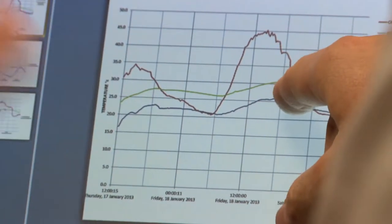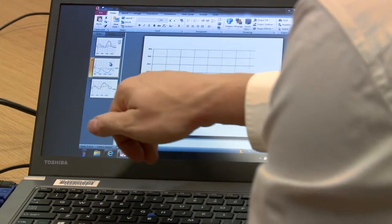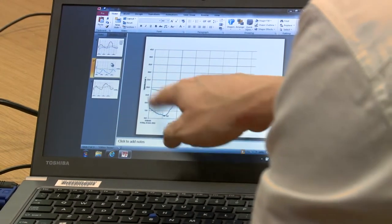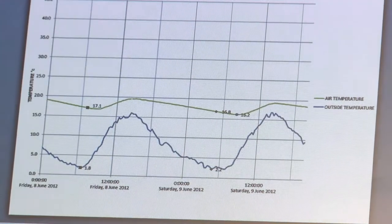So that's summer — how about when it's cold in winter? Sydney is a mixed climate, so it gets very hot but it also gets very cold in western Sydney. In this data, at night time it's getting as low as 1.8 degrees — almost freezing — and inside it's up at 17 degrees during that same time period.